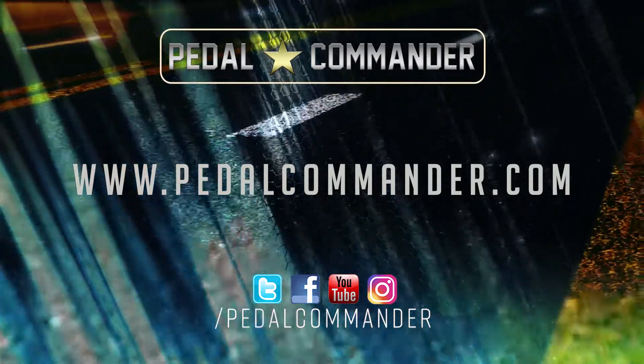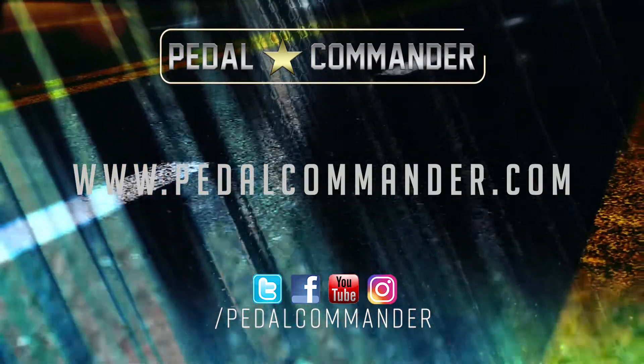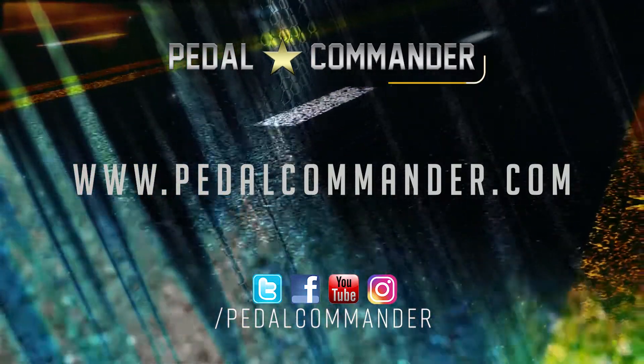Don't forget to follow us on all social media platforms or visit us at www.pedalcommander.com.